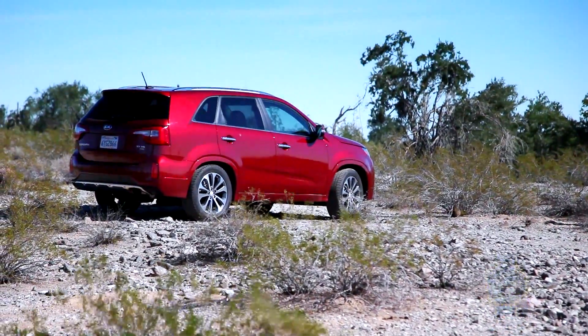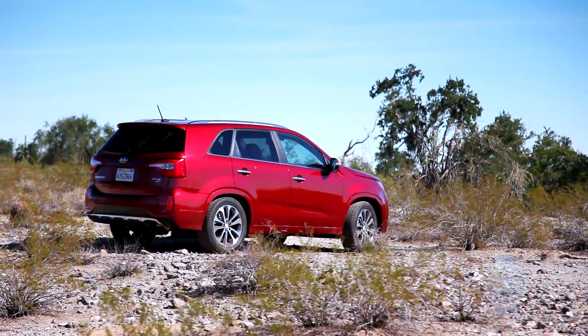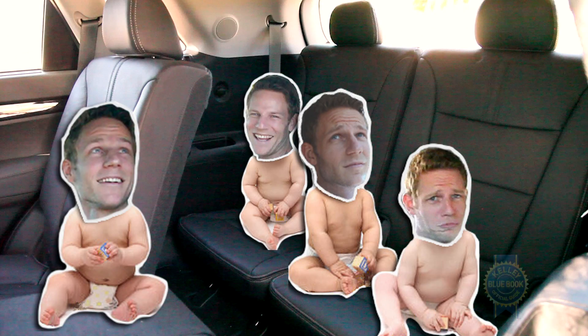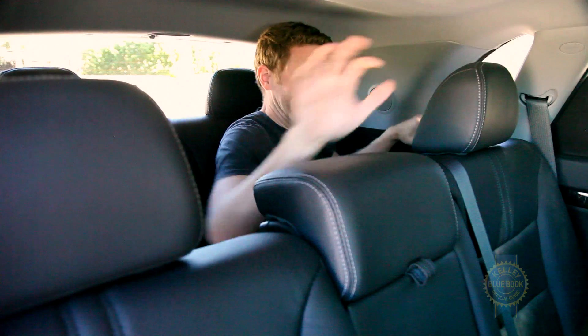Without further ado, let's get to know the newest member of the KBB test fleet. Welcoming the Sorento with open arms are those KBB editorial team members that have families, since our Sorento features the optional third row seat that increases passenger capacity to 7.